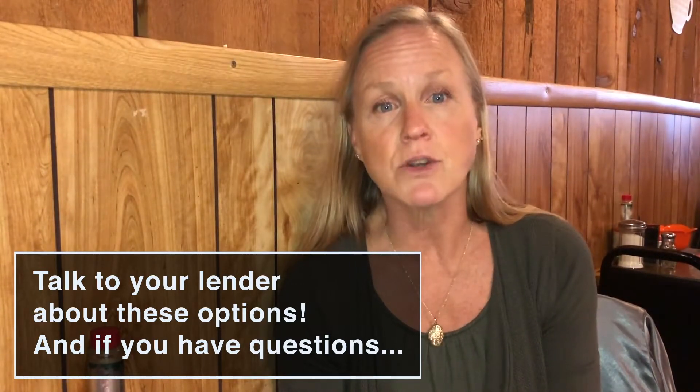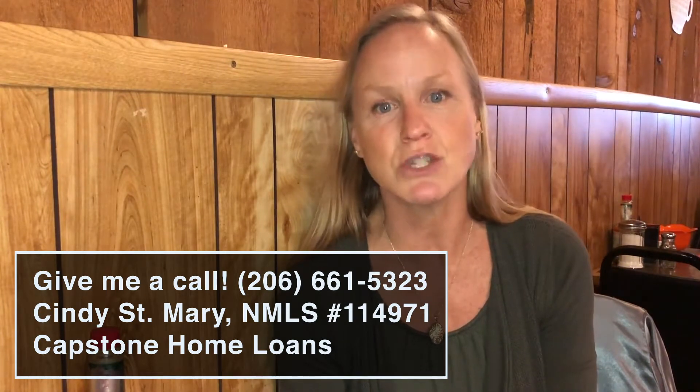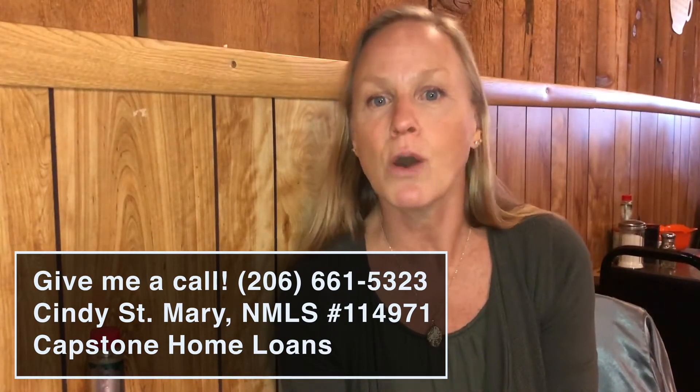You should ask your lender about it, or just go ahead and call me. My number is 206-661-5323. Cindy at Capstone Home Loans, NMLS number 114971. Thanks so much and have a great day.